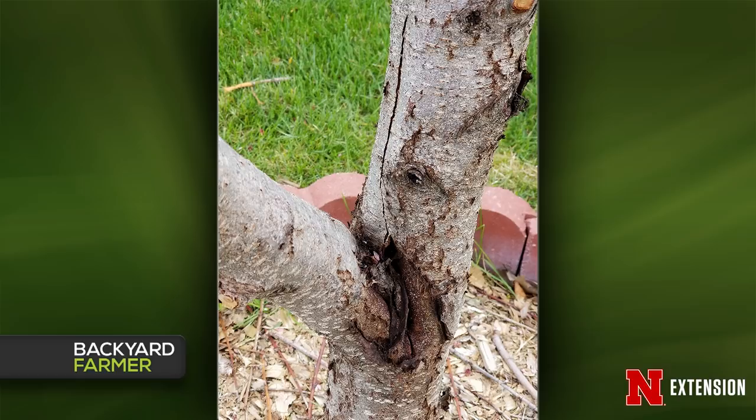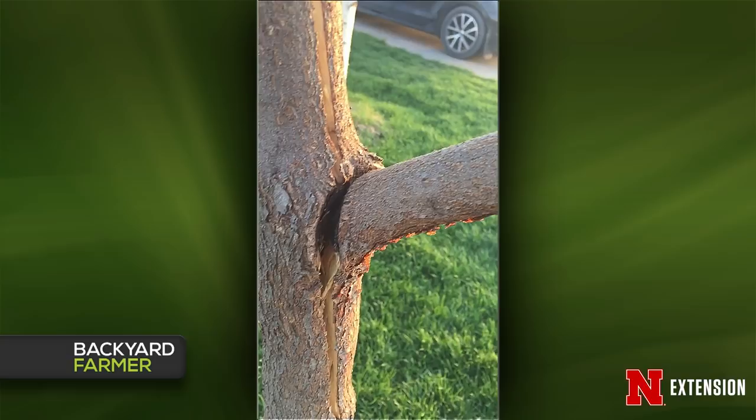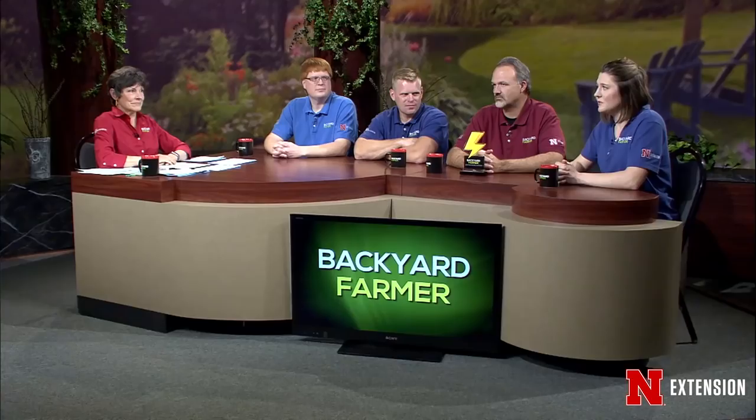A North Platte viewer has a redbud with a crack going all the way down the trunk and around a branch. The branch came off because it had included bark — like a hangnail on a branch. With the crack being that deep, if you're seeing sunlight through the tree, no amount of taping or wrapping will help. Consider removal of that tree because as deep as that crack is going, it's not going to seal over anytime soon. That's also pretty far west for a redbud.